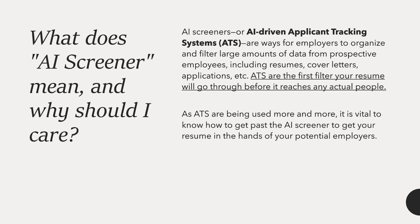What does AI screener mean and why should you care? AI screeners, or AI-driven applicant tracking systems, are ways for employers to organize and filter large amounts of data from prospective employees, including resumes, cover letters, and applications. ATS are the first filter your resume will go through before it reaches any actual people, so it is vital to know how to get past the AI screener.